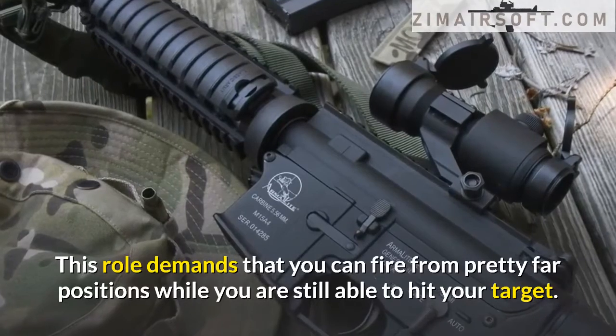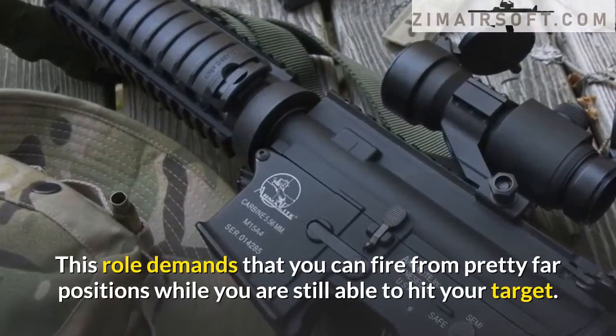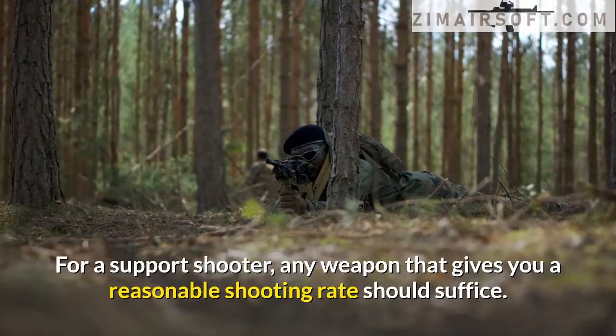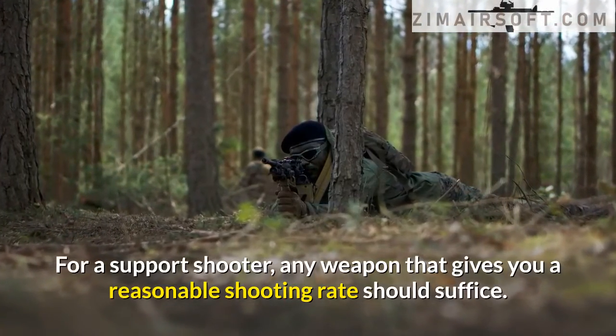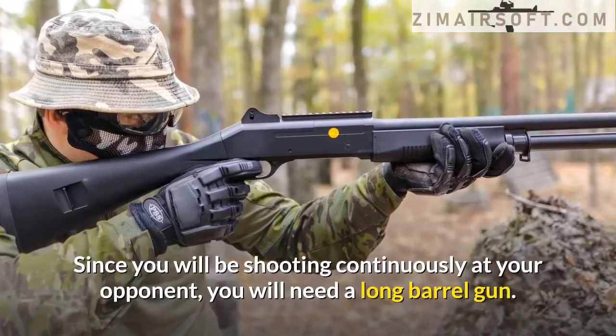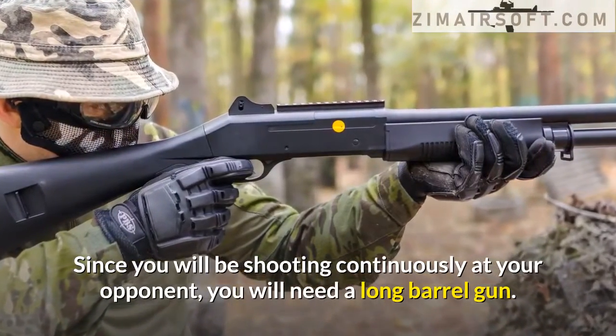For the sniper or designated marksman role, you must be able to fire from pretty far positions while still hitting your target. For a support gunner, any weapon that gives you a reasonable shooting rate should suffice. Since you will be shooting continuously at your opponent, you will need a long barrel gun.